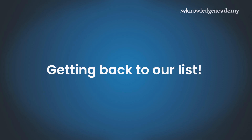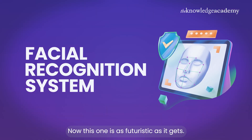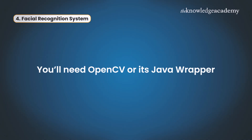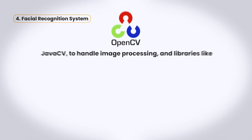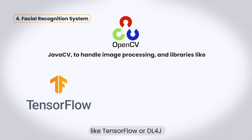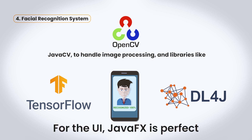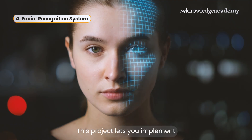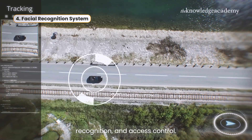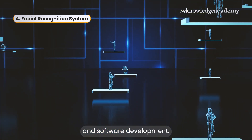Number four is the Facial Recognition System — as futuristic as it gets. You'll need OpenCV or its Java wrapper JavaCV to handle image processing, and libraries like TensorFlow or DL4J for the actual face recognition part. For the UI, JavaFX is perfect. This project lets you implement features like face detection, real-time recognition, and access control. It's a perfect mix of AI and software development.